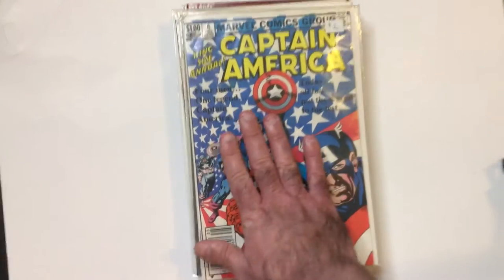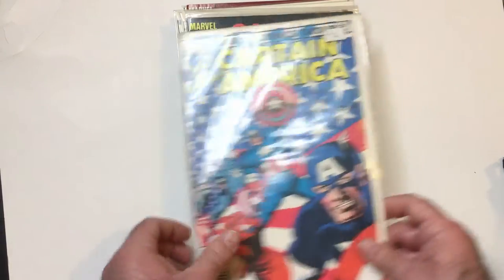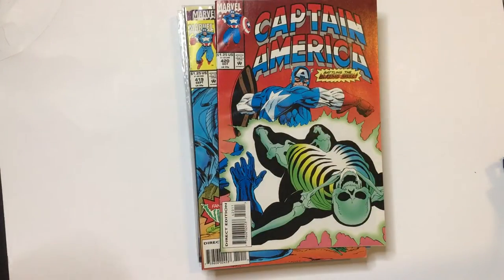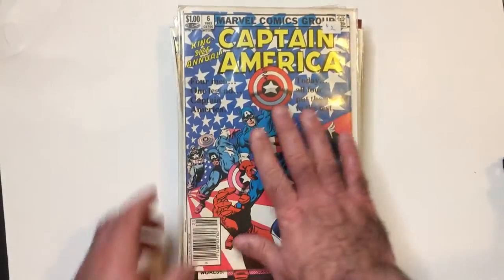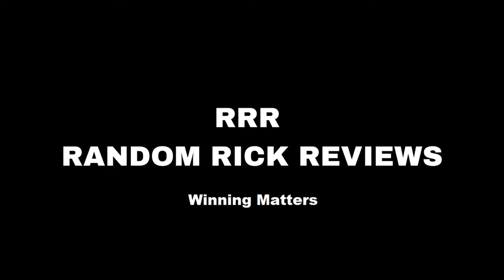So there's some more of the Captain America backlog collection. Mostly was the 90s — 90s, 93 — and then some older ones here. Thanks for watching Triple R. Have a good day or night wherever you are.